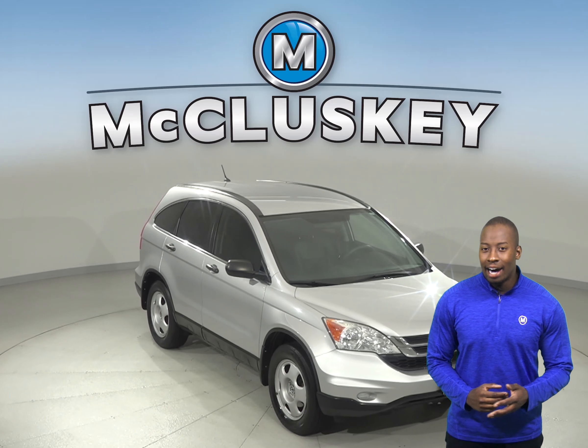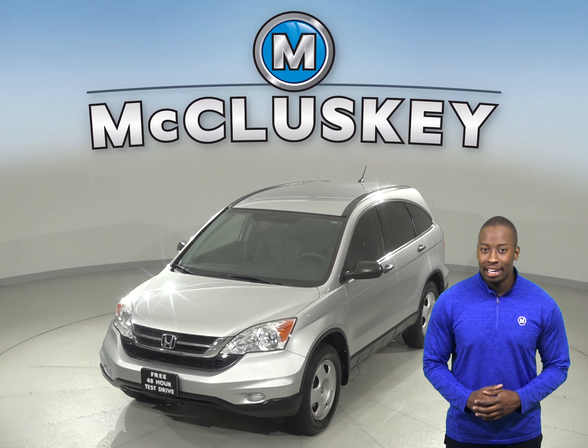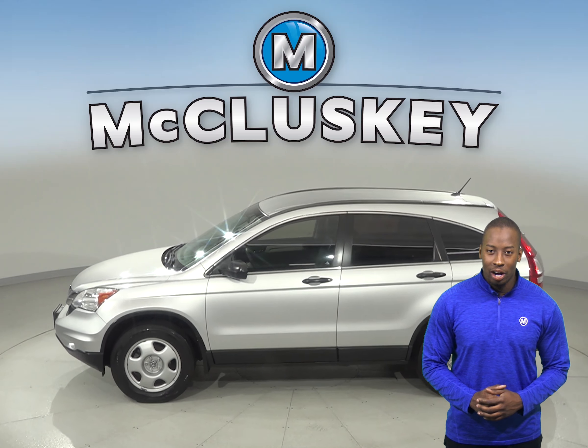Check out this 2010 Honda CR-V utility. It has about 84,000 miles on the odometer. There is power steering, AM FM radio, and even a CD and MP3 player so you can listen to anything you want.